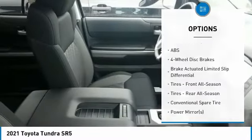Daytime running lights, engine immobilizer, rear wheel drive, steel wheels.